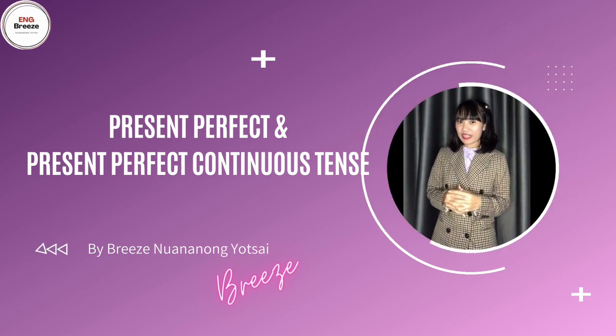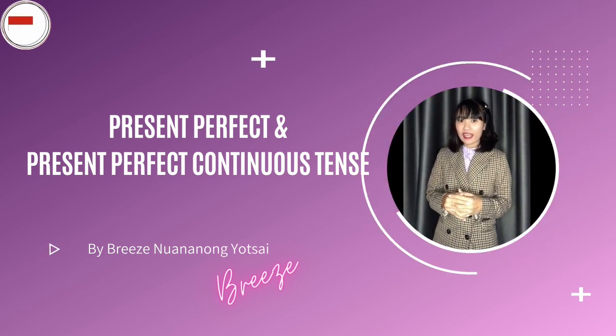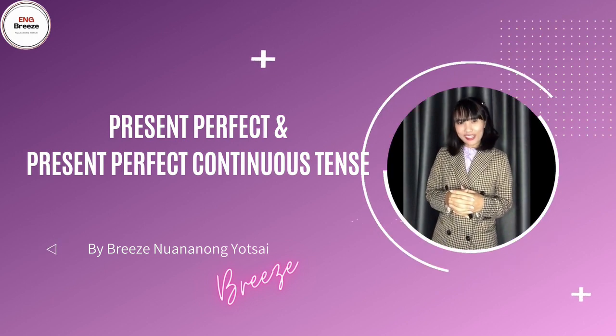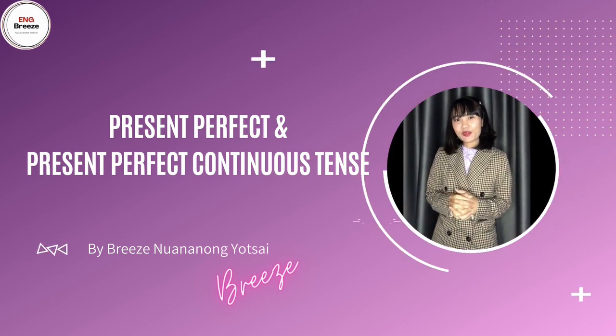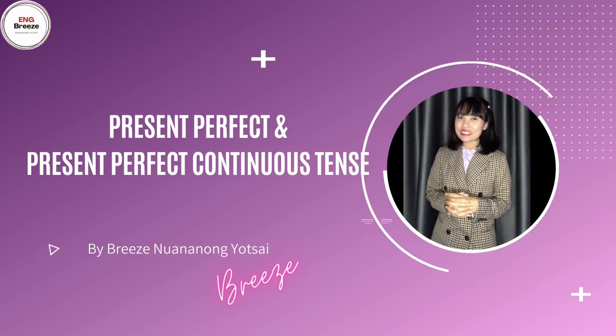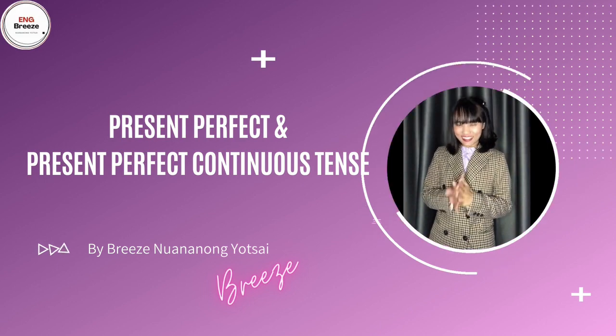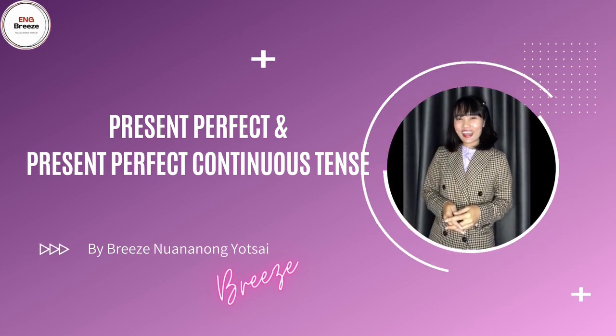เอาไปแล้วนะคะกับ Present Perfect และ Present Perfect Continuous ค่ะ อย่าลืมไปทบทวน ทำแบบฝึกหัด และก็ทำแบบทดสอบหลังเรียนกันด้วยนะคะ สำหรับวันนี้ขอตัวไปก่อนค่ะ เดี๋ยวเจอกันใหม่คลิปหน้าค่ะ Thank you for watching this video and see you next lesson. Good bye everyone. สวัสดีค่ะ